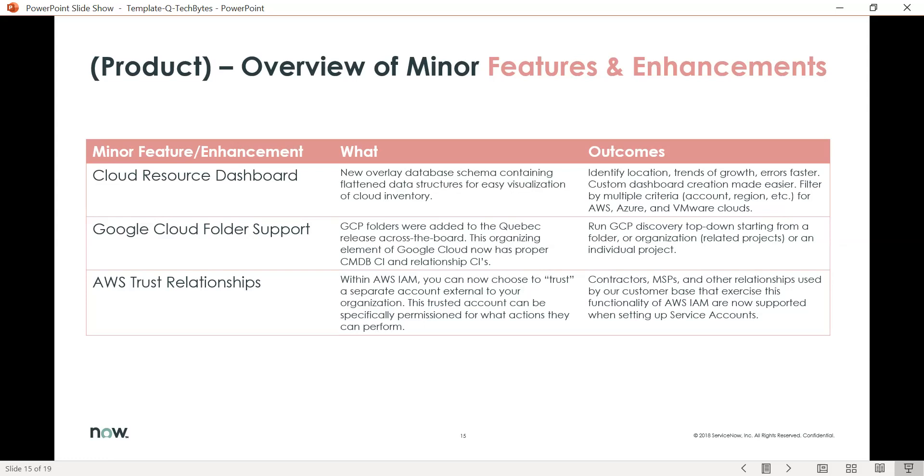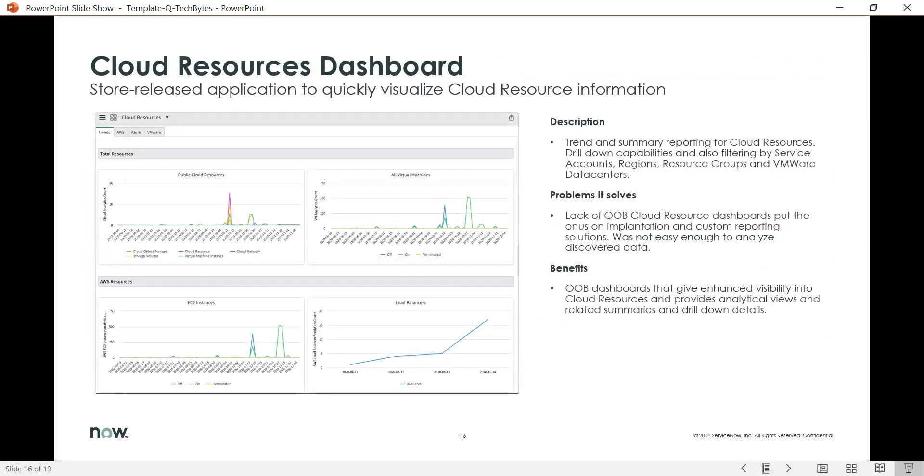Finally, we'll cover three minor features or enhancements in cloud provisioning and governance in the Quebec release: cloud resource dashboard, Google Cloud folder support, and AWS trust relationships. The cloud resource dashboard allows us to quickly visualize resource information. We provide trend and summary reporting for all your cloud resources, as well as the ability to drill down with filtering by accounts, regions, resource groups, etc.